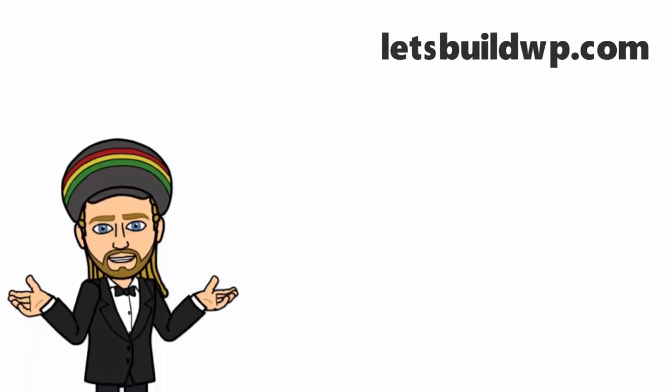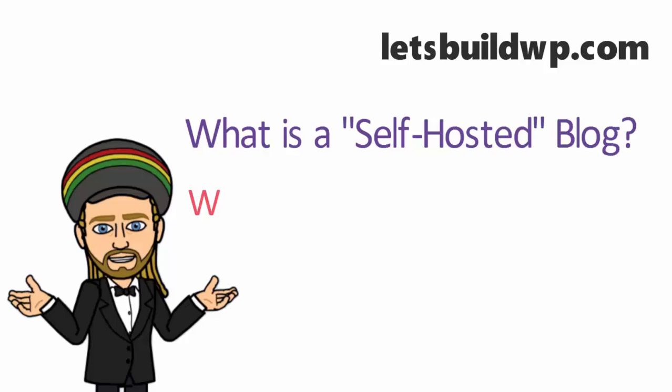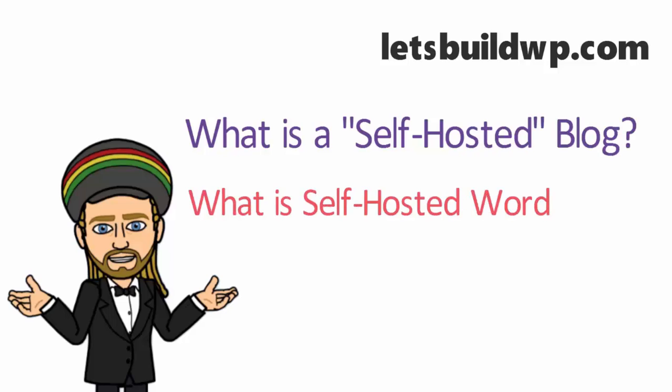Hi guys, it's Marty here from letsbuildwp.com. This is just a quick video today to answer two questions that I hear quite often: what is a self-hosted blog, and what is self-hosted WordPress?